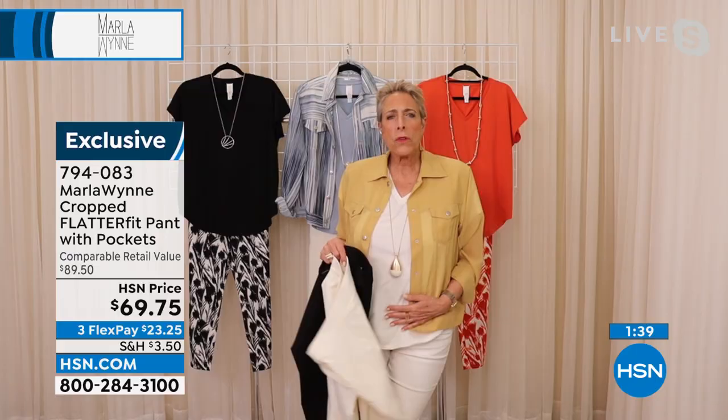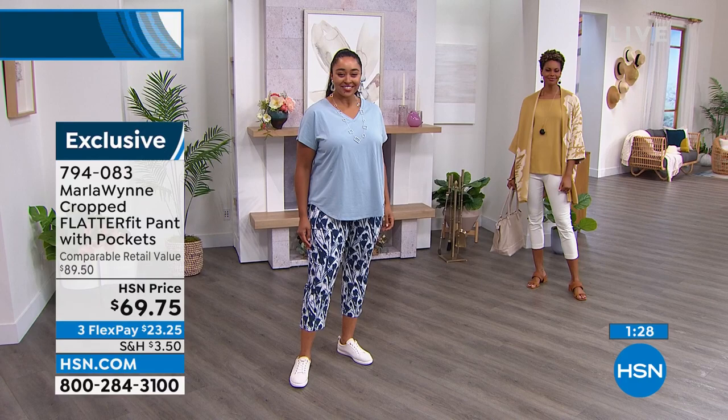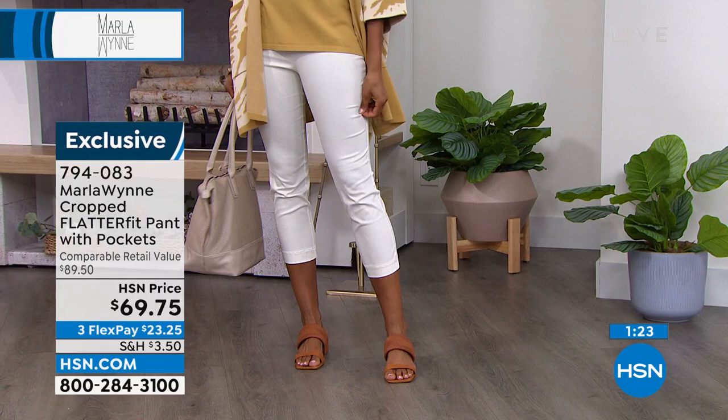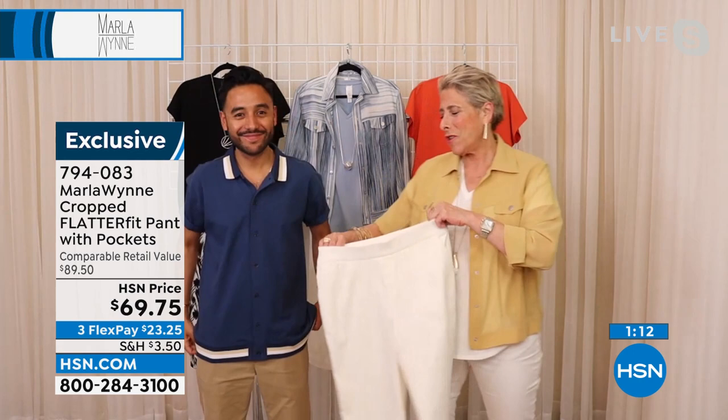The nylon, cotton, and spandex fabrication is incredibly — it's not heavy, it's perfect for this time of year, but it holds you beautifully. I want to show you different shapes because we all have different shapes. If you're a pear-shaped woman, you need a smaller waist and space for those curves — you want a waist that's going to stay, hold it up, and give you space.